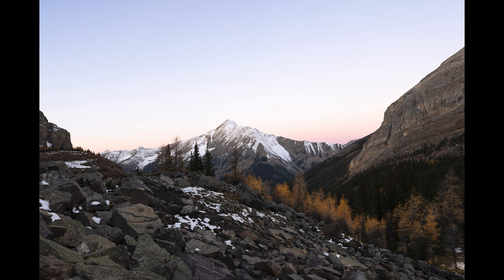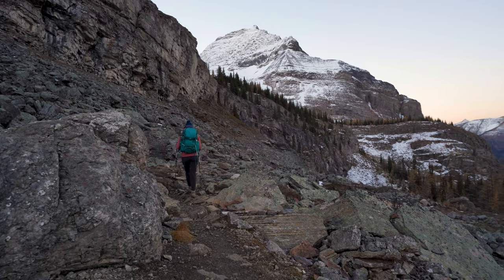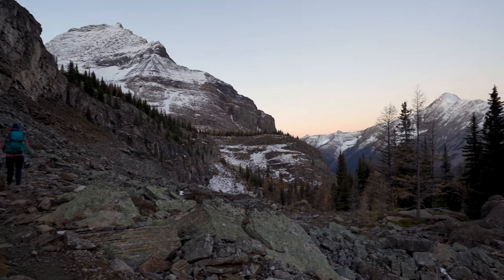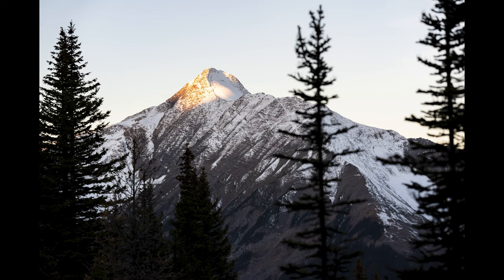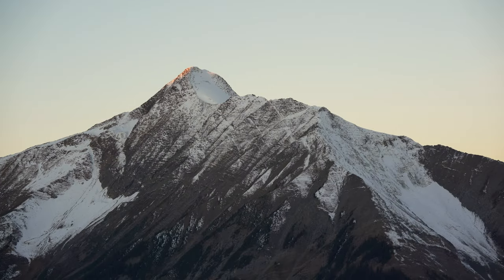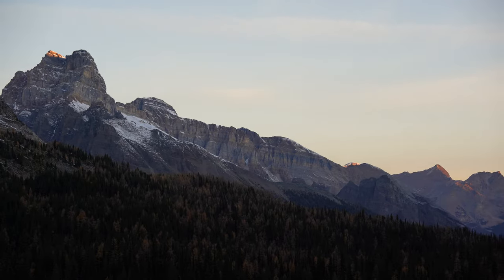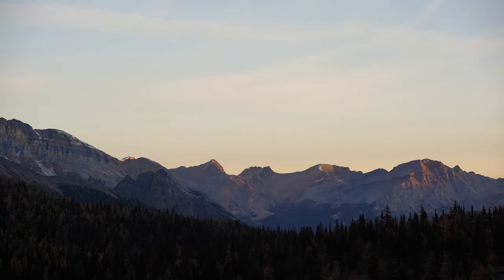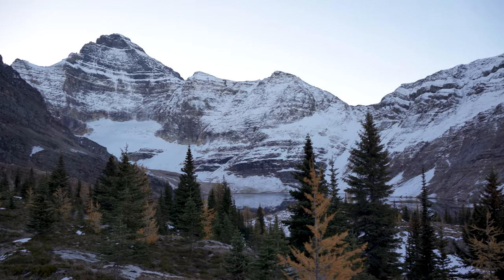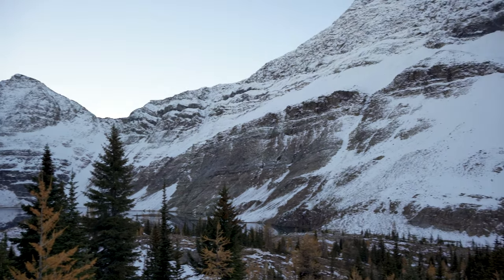We went to bed early and then got up around five to hike to Lake MacArthur for sunrise, which is about five kilometers away. It was really cool to hike early and see the sun starting to rise. I found this hike very interesting with the extreme rocky terrain — we were just along the tree line, lots of rocks, and then a lot of larches. Because it was early October all the larches had gone yellow. It was beautiful. We stopped at multiple different points to take pictures and enjoy the surroundings.